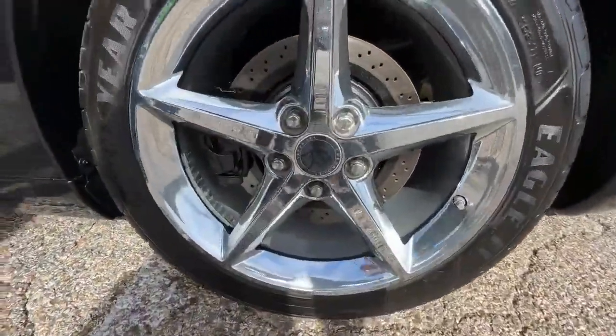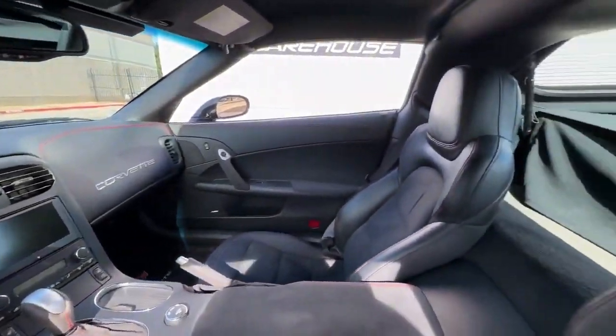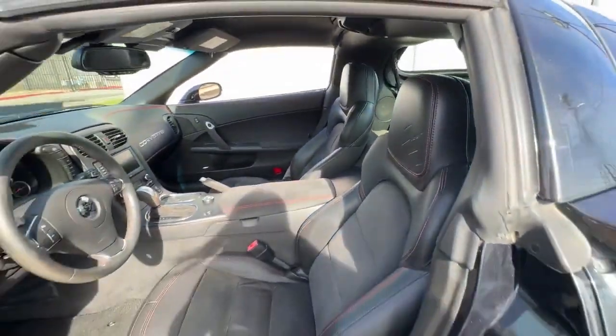Additional features include a removable top, dual zone climate control, and a premium Bose Amp-FM-CD system, all culminating in an exceptional showroom-worthy condition.